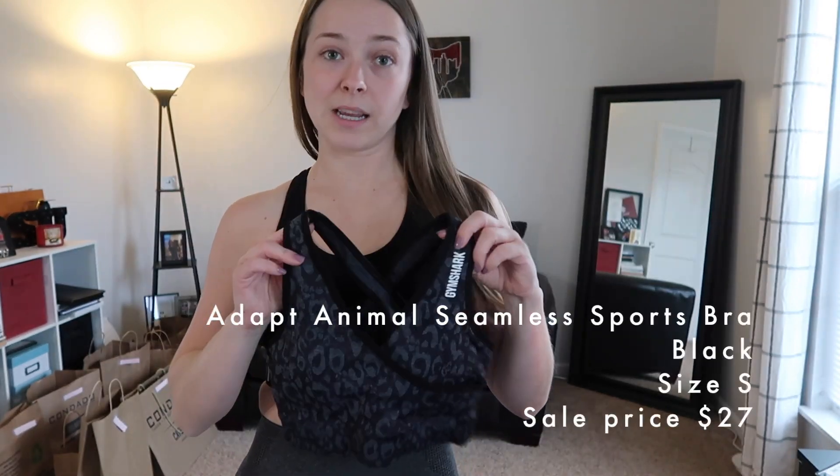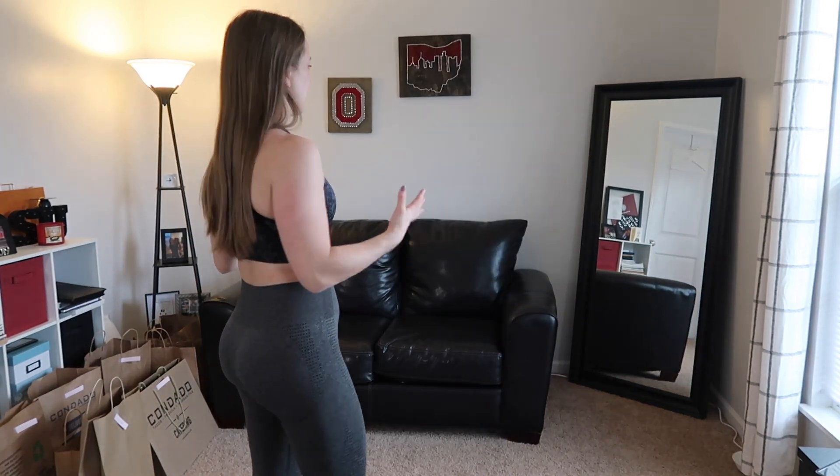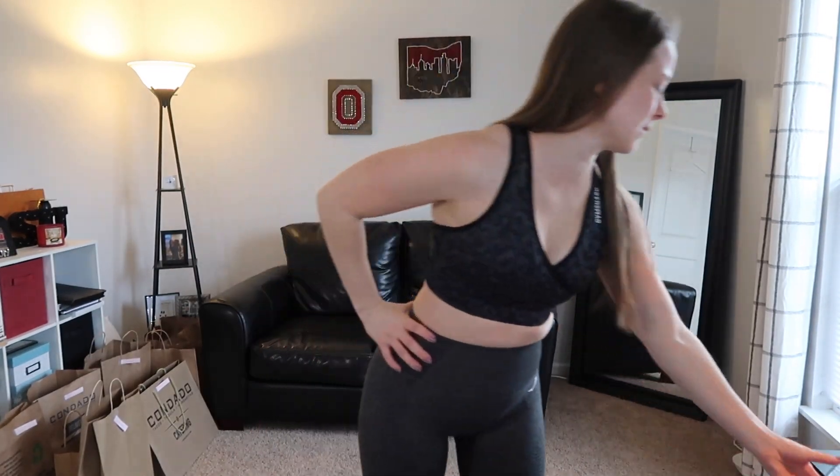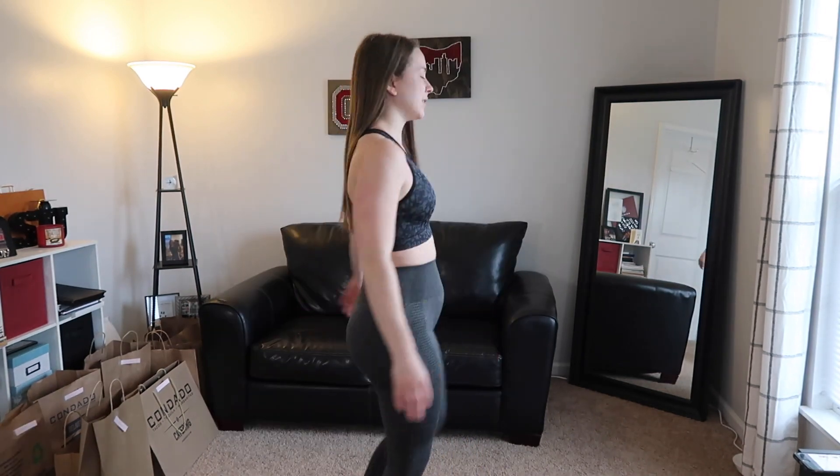I also got this cheetah print one — the Adapt Animal Seamless Sports Bra in small for $27. Here it is on. The material is thick — not soft or silky, it's thick and holds you in, but it's digging into my shoulders. The front is a little more booby than I'd like, definitely not a top I'd wear doing push-ups. The back is cool and comes down a decent amount, which I like. But it's cutting into my boob here — can you tell? I wanted to try it because they look so good on other people, but on me with no boobs it still feels booby. Removable cup pads included.